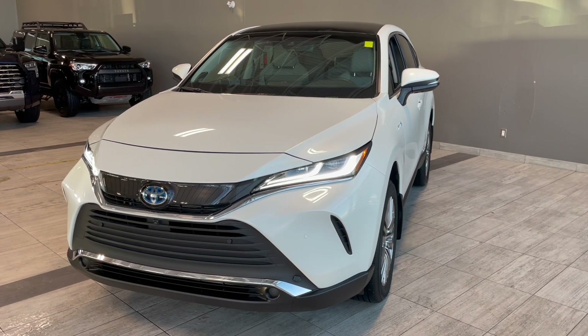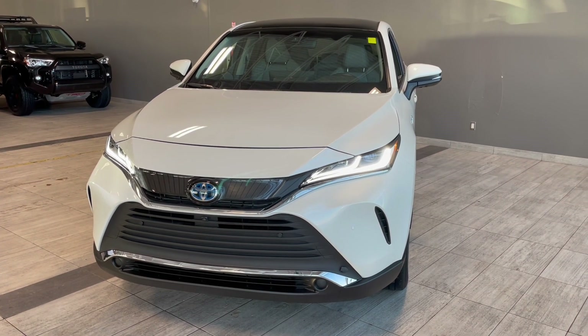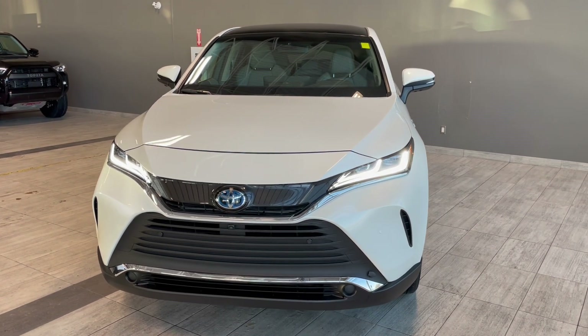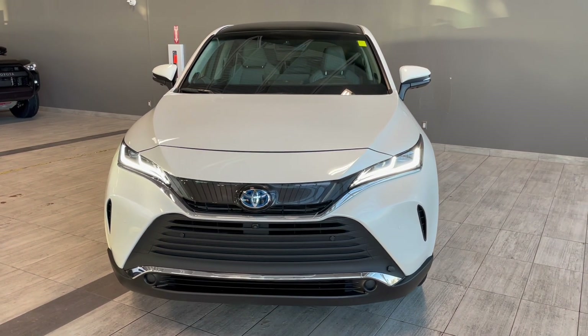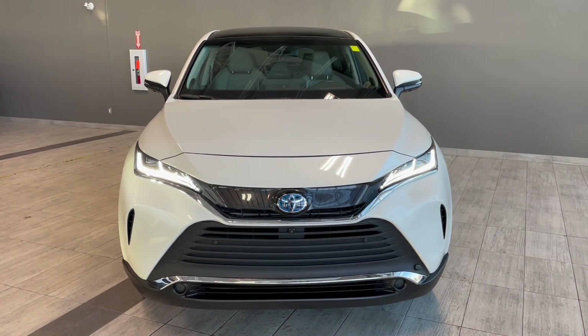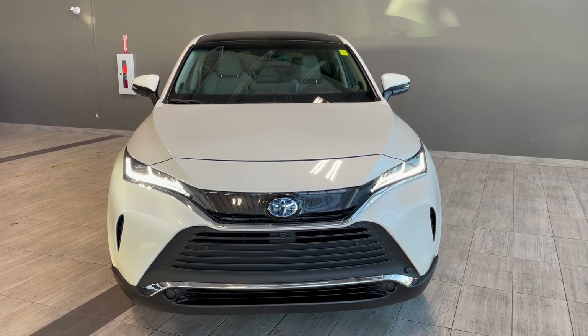Thank you for watching our video walk around on this 2021 Toyota Venza, with some great interior features that include heated and ventilated seats, navigation, a heated steering wheel, along with a wireless phone charger, and a panoramic moonroof. We are located at Toyota Northwest Edmonton on 137th Ave and St. Albert Trail. Take care.